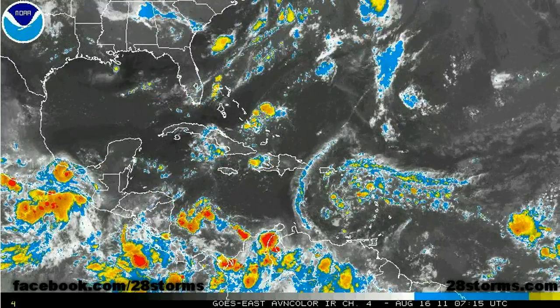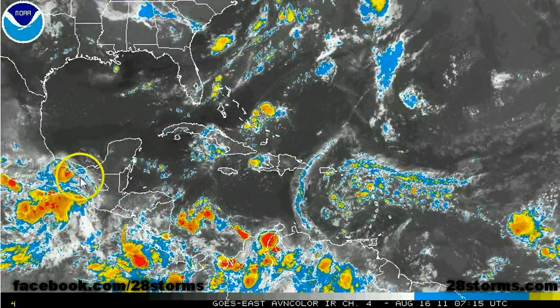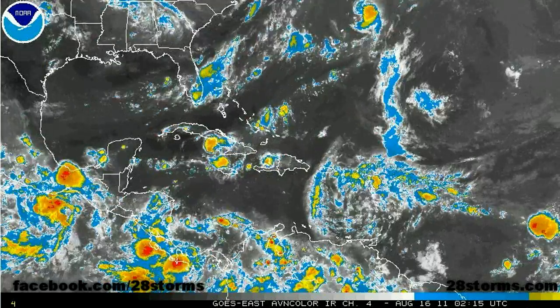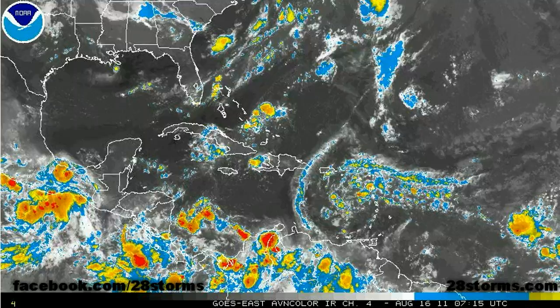A broad overview of the satellite imagery this morning reveals that INVEST 99E — the tropical disturbance in the Gulf of Tehuantepec — is showing signs of organization. It has a 50% chance of tropical cyclone development within the next 48 hours and appears to be well on its way to becoming the next tropical depression of the eastern Pacific season.